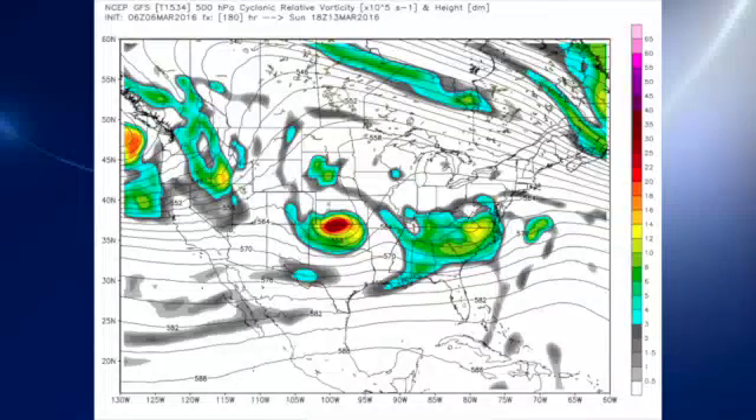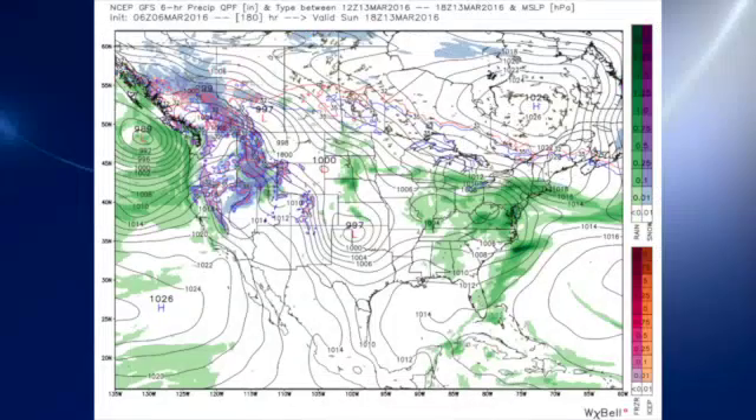By Sunday, that monster closed low has weakened and is moving out into the mid-Atlantic states. In the meantime, another closed low is dropping in right behind it, so it's not like we're going to have a lot of breaks between these systems. It looks like the rain should be ending on Sunday, and the latter half of Sunday could be fairly dry.